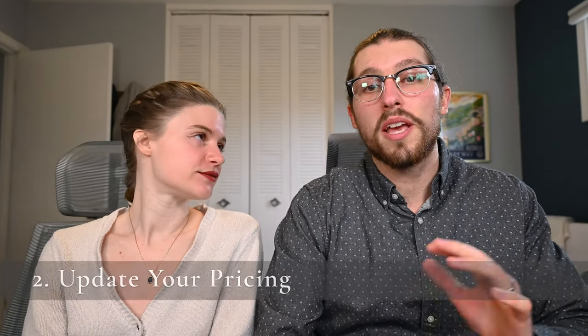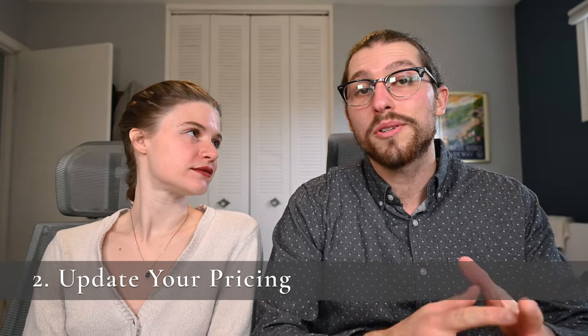If thinking about analyzing data is extremely boring to you and you need help looking back on the last year and setting goals for the coming year, check out our video from earlier this year all about reflecting on the past year and setting goals. Speaking of pricing: pricing your portrait and wedding photography services incorrectly almost always leads to one of two things — barely booking any jobs and stunting your business growth, or booking way too many jobs and completely burning yourself out.